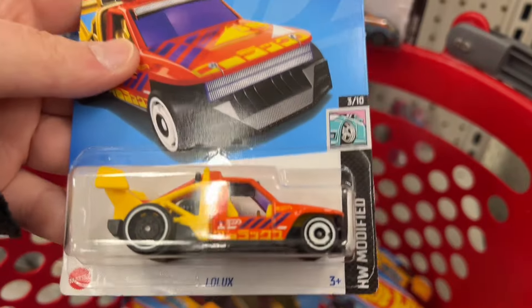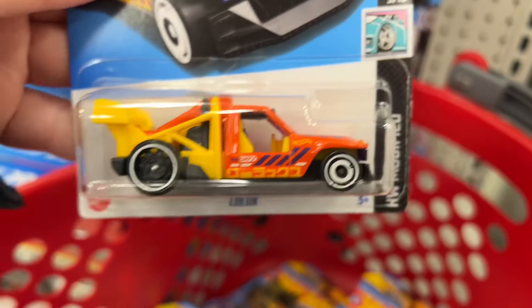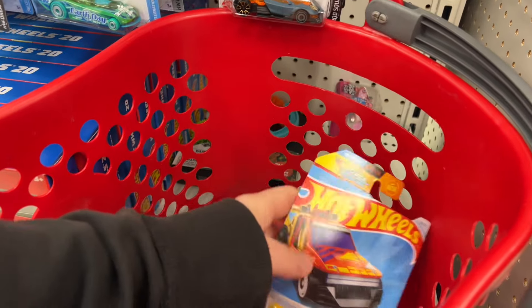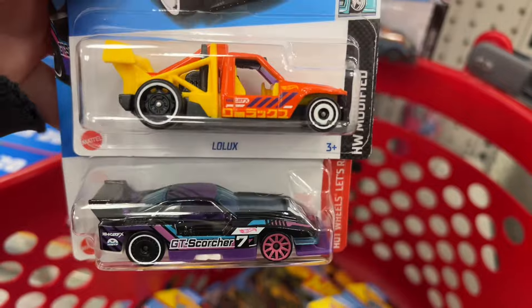Here's the Low Lux in a new color. So those two have been recolored — both of these. And of course the Auto also is a recolor, but yeah, those are all new colors.